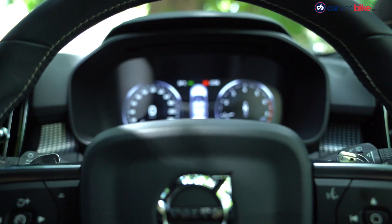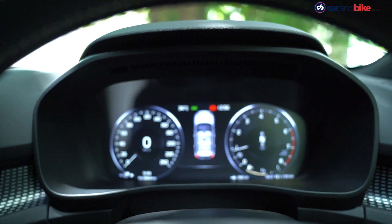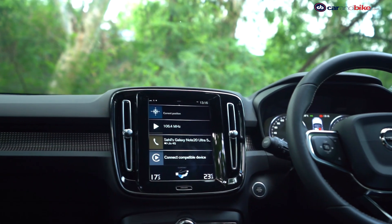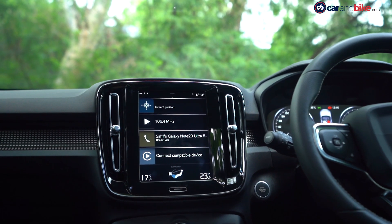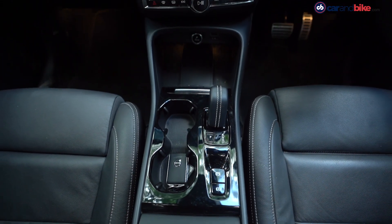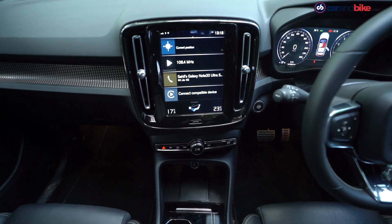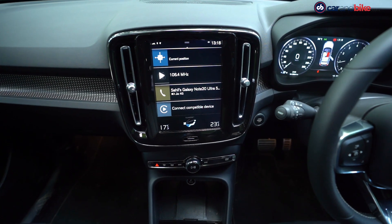Volvo's Sensus interface is one of the nicest ones around in terms of both features and ease of use. Sensus runs via the huge screen on the XC40. All the software updates for the car are piped through Sensus and it features smart car functions which allow you to send destinations to the car's navigation system from the browser or the Volvo app.